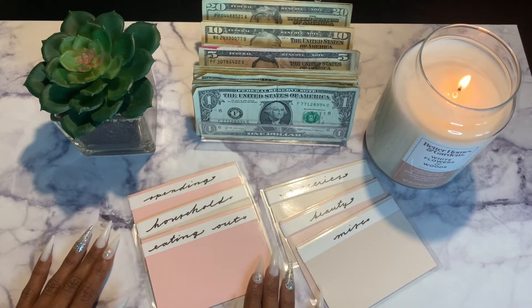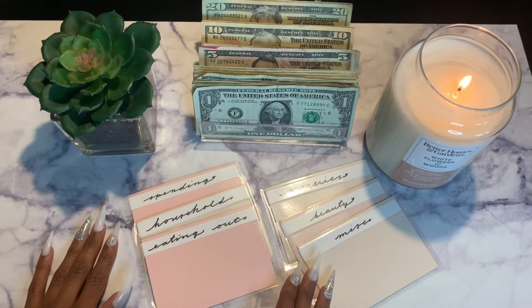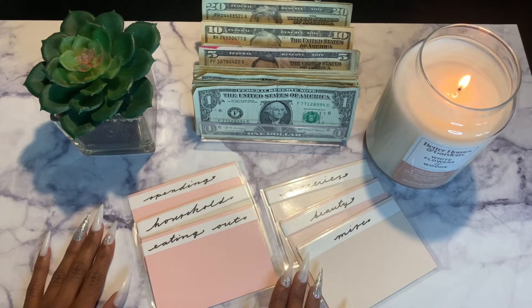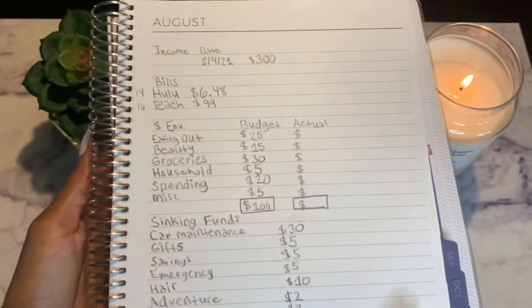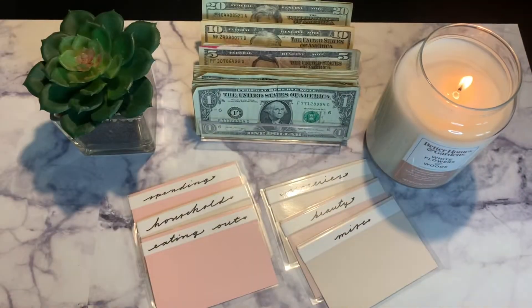I first got into cash envelope stuffing when I was trying to learn how to save, about a year or two ago. I wasn't really good at it but now I'm really trying to stay focused. If you guys like budgeting, saving, being debt free, and adulting, please subscribe and let's grow together. I have my budget spread out — cash envelopes, sinking funds, everything like that.